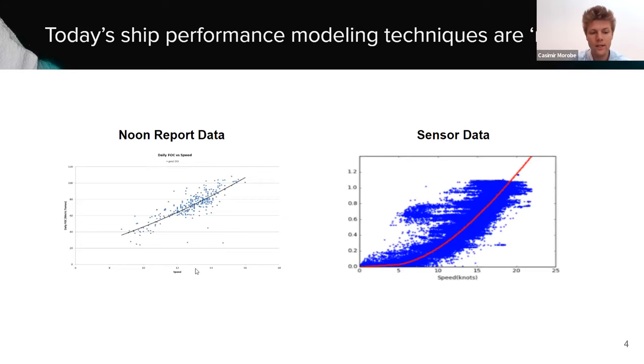Let's look at how the industry does speed fuel modeling today without any fancy AI. In the industry, we're used to seeing speed-fuel graphs: speed on the x-axis, fuel on the y-axis. There's going to be some noise here. If you use noon report data, it was blamed on the quality of the data — it's low quality and low frequency. More recently, more companies have started to install sensors on their vessels to solve this problem. However, you get more data but also more noise, so more data by itself does not solve the problem.